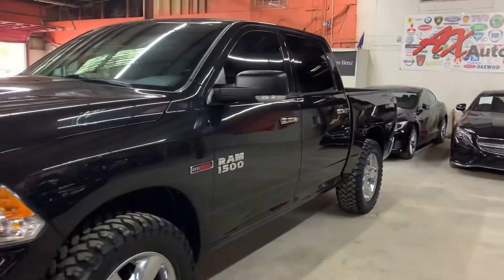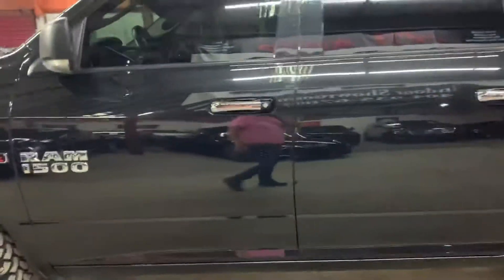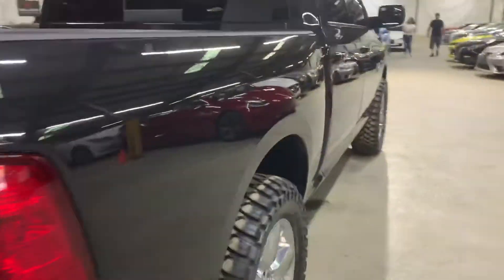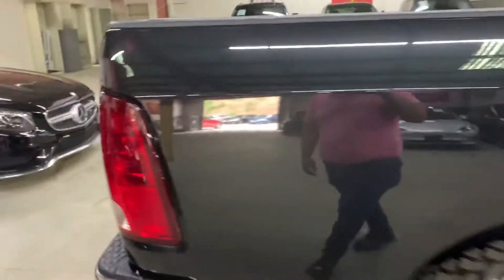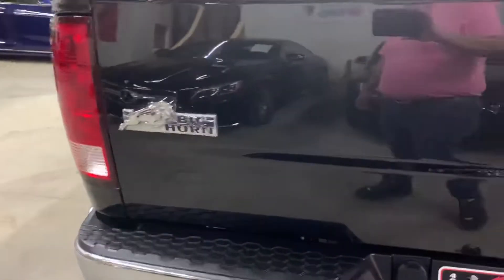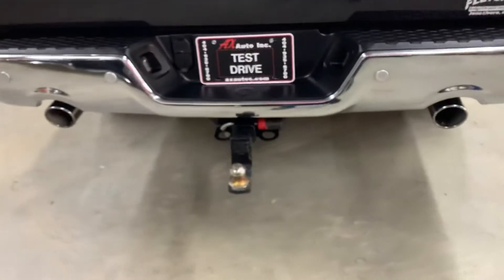Hello guys, it's AX Autos here out of Atlanta, Georgia. Today I'm going to be showing you around this very nice 2016 Ram 1500 Eco Diesel. I'm going to give you a quick tour around it, then we'll go inside and check out the interior. This is a 2016 Ram 1500 Eco Diesel Big Horn version, 4x4 — pretty nice vehicle. You can see it already has the hitch.